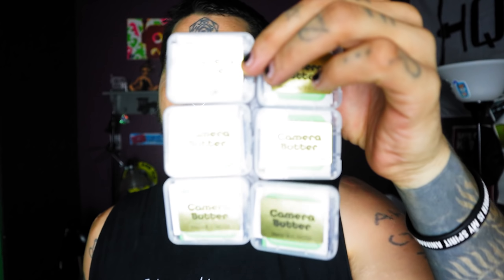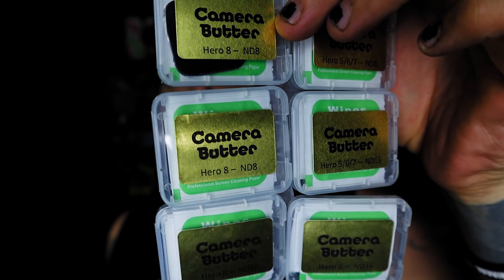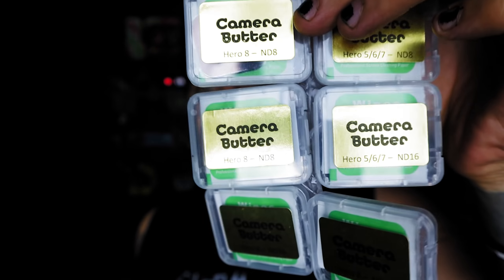If you're anything like me, you've been hearing people talk about ND filters and how creamy and moist and juicy and sponge-like cakey using an ND filter can make your FPV footage. I got a six-pack of these Camera Butter ND filters in the mail today, and I don't know how to use them.